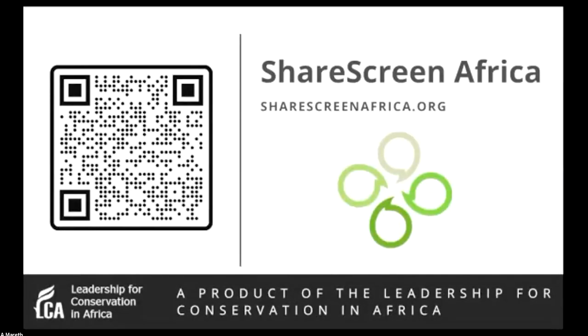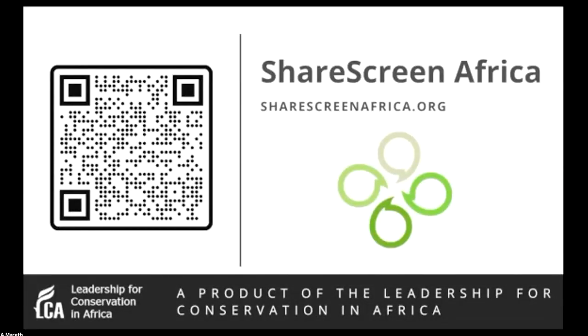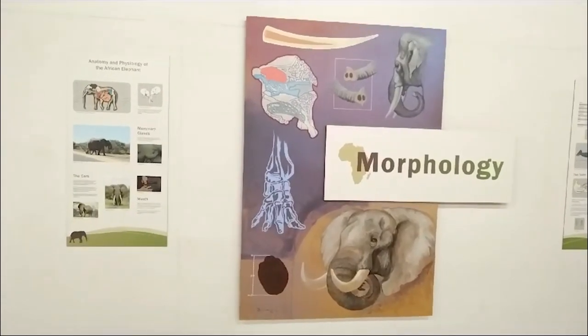Pepile's passion for our natural world is truly inspiring. She firmly believes that environmental education is the key to igniting change and fostering a deep connection with our environment in people of all ages. Today she will take us on a special tour of the Letaba Elephant Hall, sharing her world of knowledge and enthusiasm for the natural world. Let's embark on this journey with Miss Pepile Maboya as our guide and mentor.